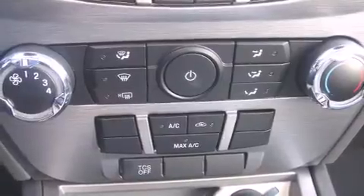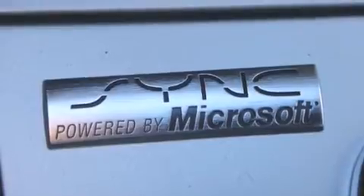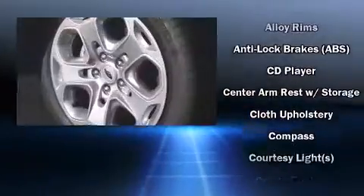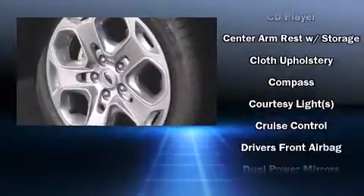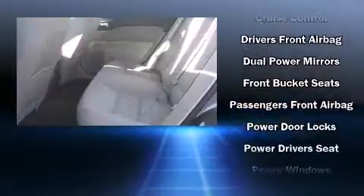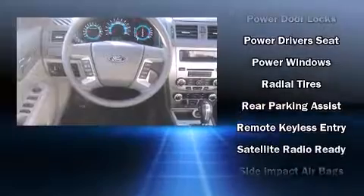Six well-positioned speakers complement the audio experience. Ford ensures the safety and security of its passengers with equipment such as dual front impact airbags with occupant sensing, front side impact airbags, traction control, a security system, and four-wheel disc brakes with ABS.